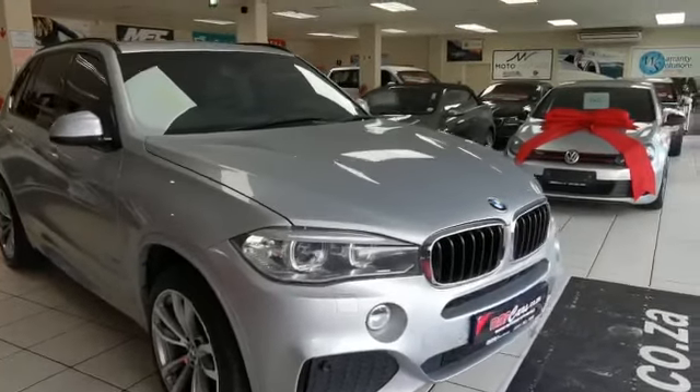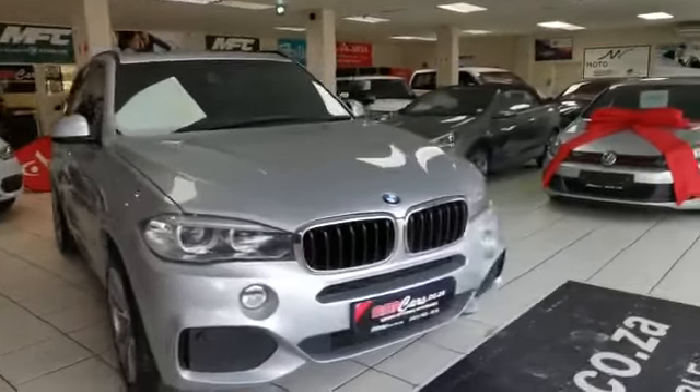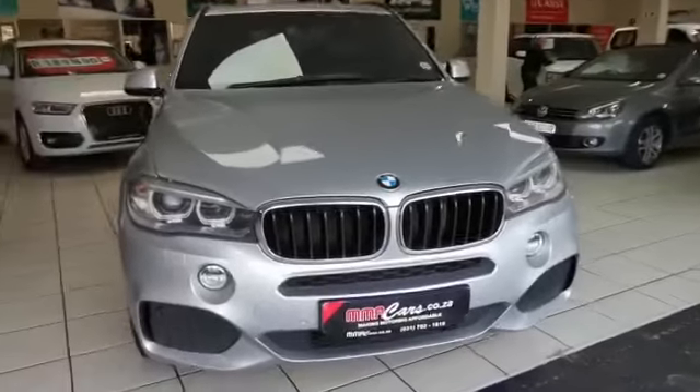Good morning, my name is Stilford Emery Cars and today we are having a look at the BMW X5, 3 litre DX drive M Sport with M Sport transmission.